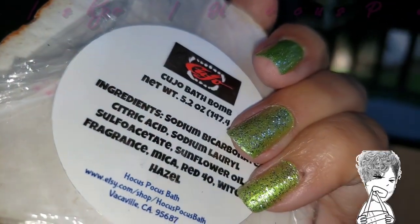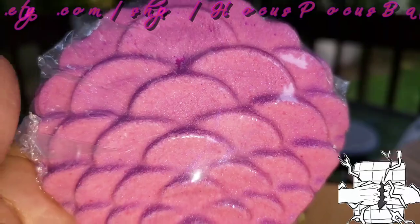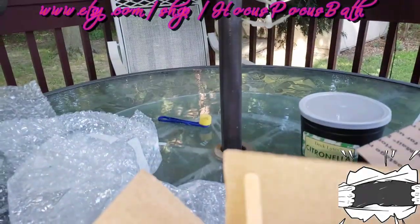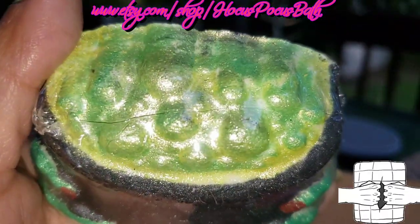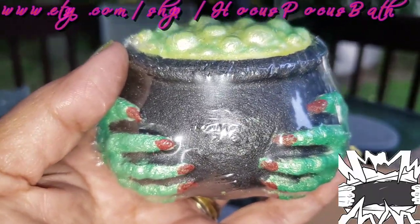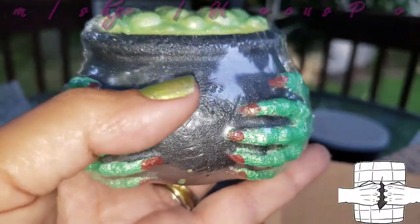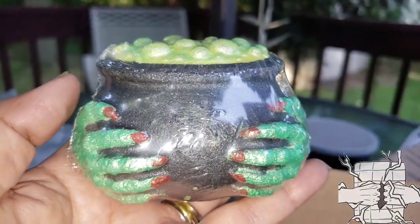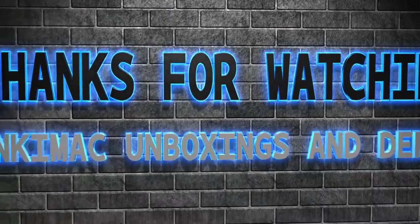I can't smell this one through the wrapping, but Song of the Witches smelled super nice. I really like that one. All right guys, that's it for Hocus Pocus Bath and for this unboxing. I will talk to you guys on the next one — I'll see you next time!